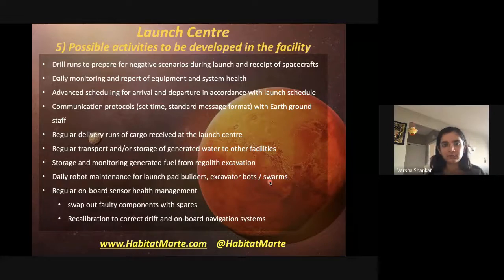Scheduling in advance for arrivals and departures is very important. Communication protocols need to be established — what times to communicate with ground staff, what message formats to use — because Earth-to-Mars communication delay is anywhere between four and twenty-four minutes. If these protocols aren't set, we'll miss valuable opportunities, which could be potentially really damaging.